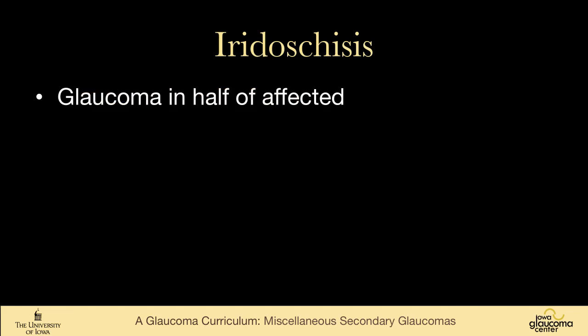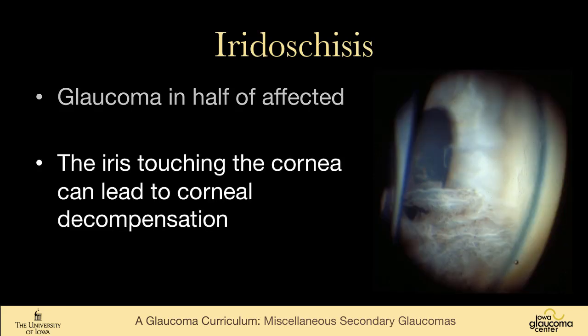Glaucoma develops in about half of those who are affected. The iris touching the cornea, as in the picture shown earlier, can lead to corneal decompensation. So if we need to do anything surgically for the glaucoma, we would usually trim this iris tissue back and get it off of the cornea. Again, a very rare disease.